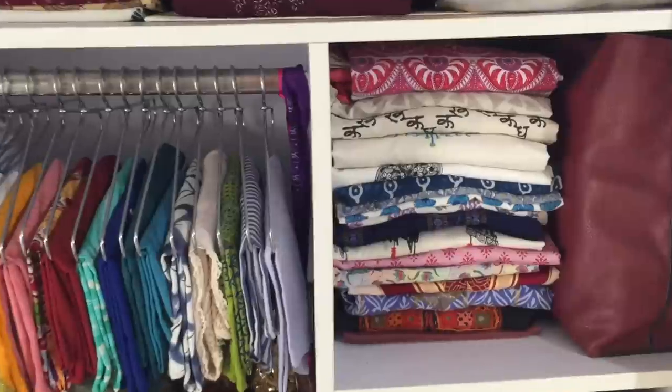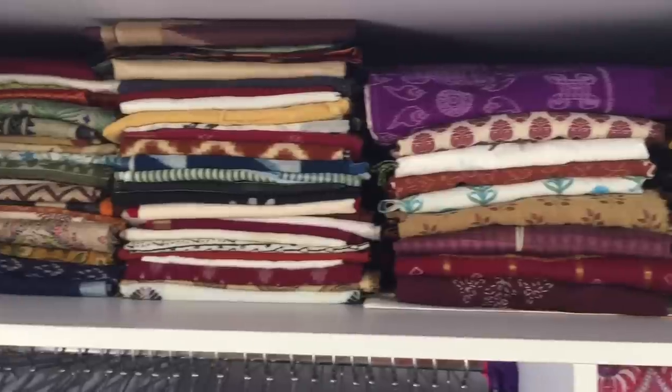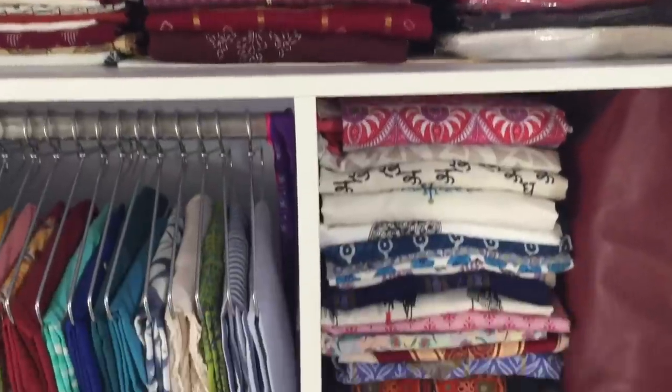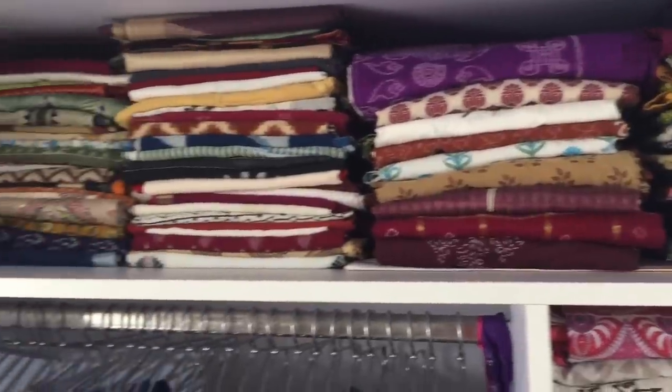Always fold clothes in the same way. From my experience, you can end up with more storage space in your shelf — whatever the style of folding, it doesn't matter, just fold it in the same way consistently. I want to do a video on different folding techniques, but typically this is how I do it for my clothes.